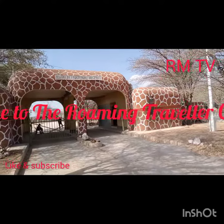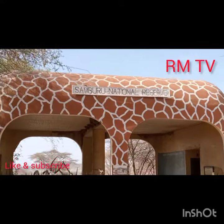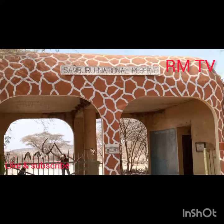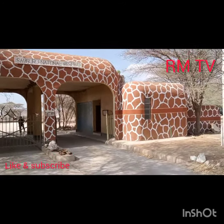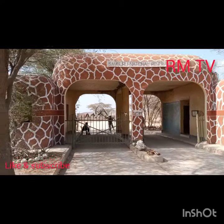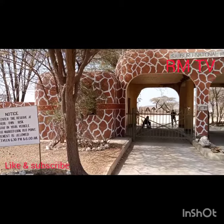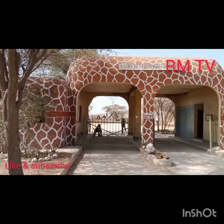This is Samburu, the entrance to Samburu Game Reserve. The colors on the wall are those of a reticulated giraffe, which is only found in parks that are north of the equator, Samburu being one of them. So it's one of the main attractions into Samburu Game Reserve — the reticulated giraffes.